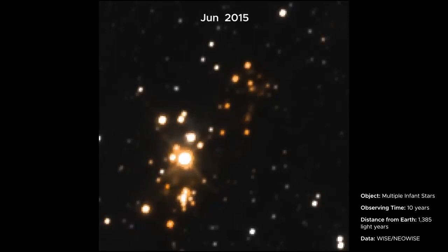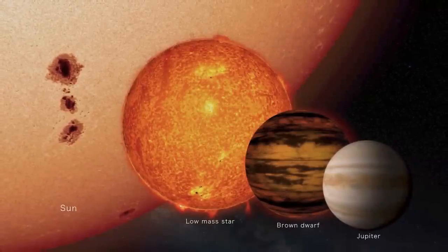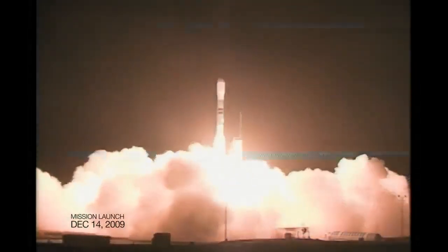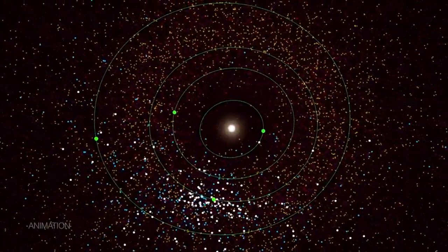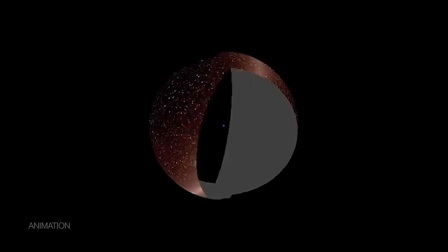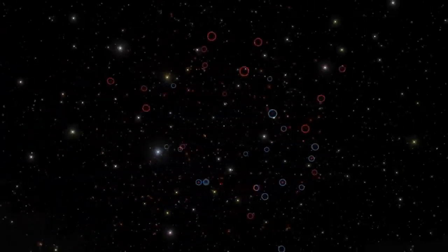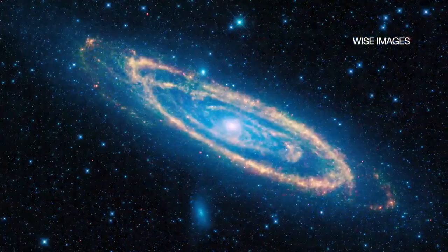NEOWISE was originally a data processing project to retrieve asteroid detections and characteristics from WISE, an observatory launched in 2009 and tasked with scanning the entire sky to find and study objects outside our solar system. The spacecraft used cryogenically cooled detectors that made it sensitive to infrared light — not visible to the human eye — which is radiated by a plethora of cosmic objects, including cool nearby stars and some of the most luminous galaxies in the universe.